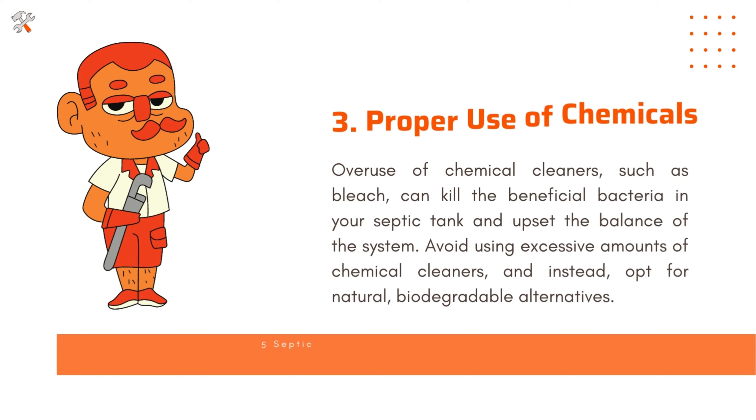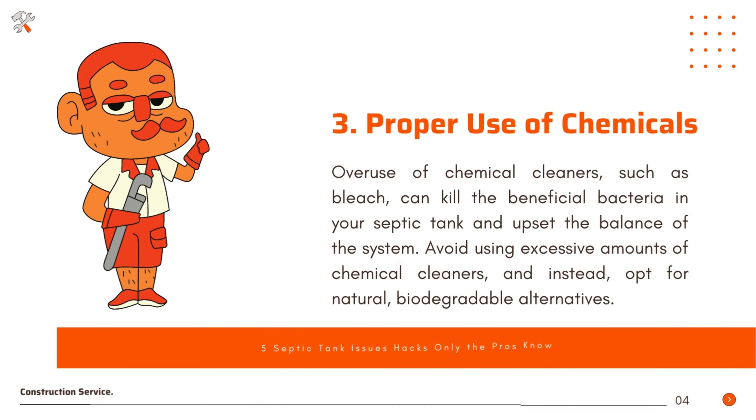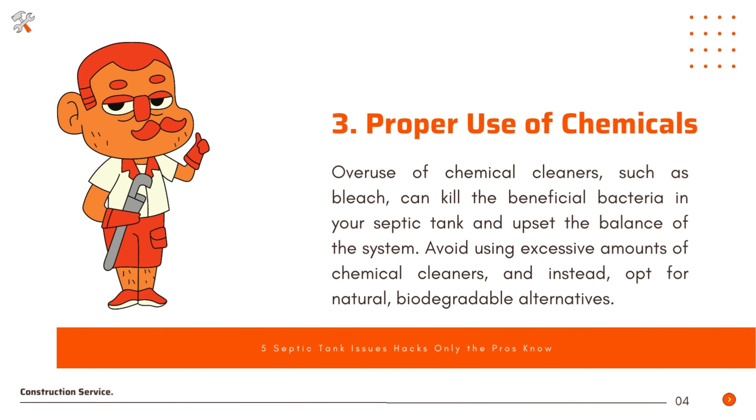Proper use of chemicals. Overuse of chemical cleaners such as bleach can kill the beneficial bacteria in your septic tank and upset the balance of the system. Avoid using excessive amounts of chemical cleaners and instead opt for natural, biodegradable alternatives.